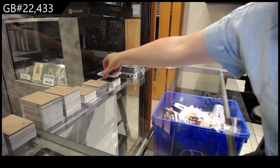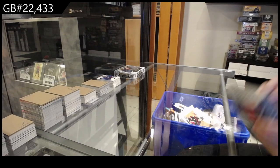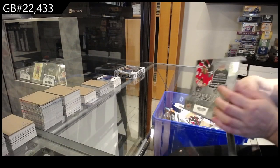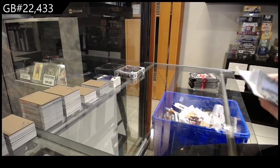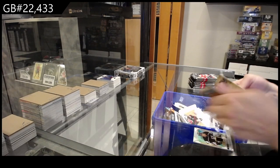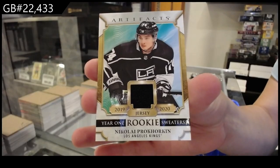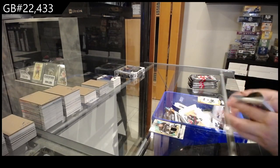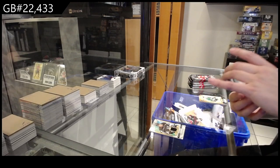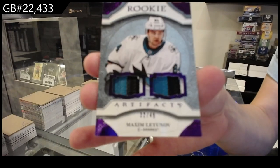On to the 2021. We have a Year One rookie sweaters jersey for the LA Kings of Nikolai Prokhorkin. We have a rookie purple dual patch numbered to /499 for the San Jose Sharks of Maxim Letunov, with two three-color patches.